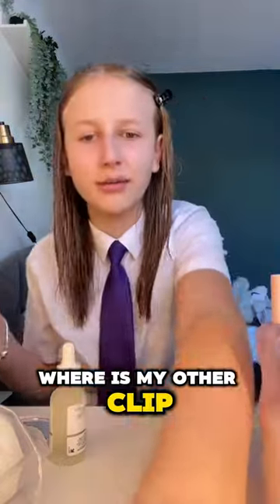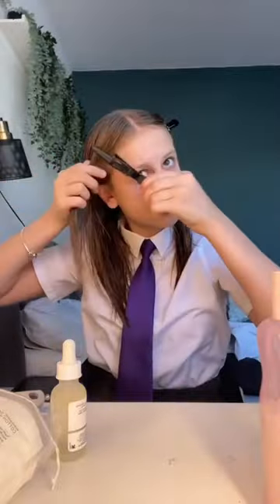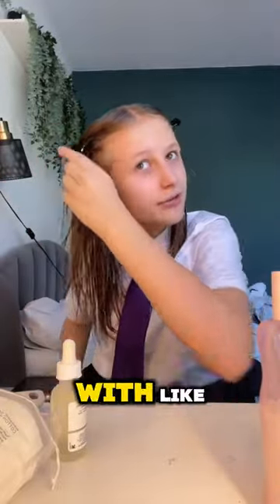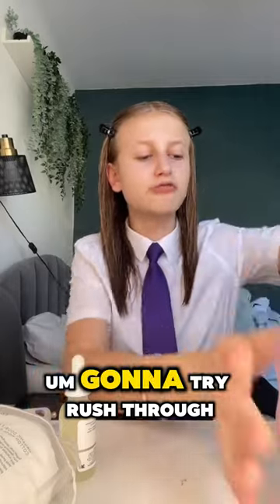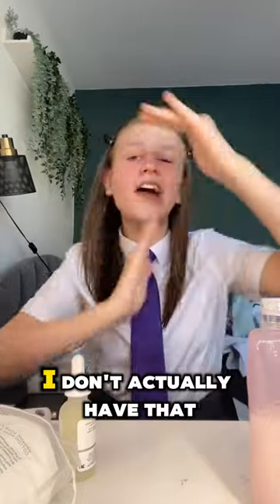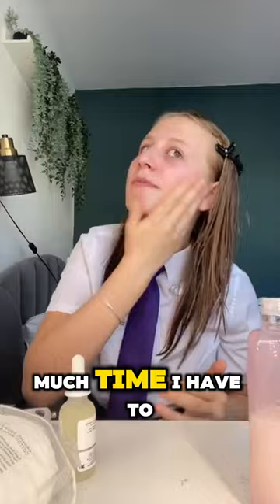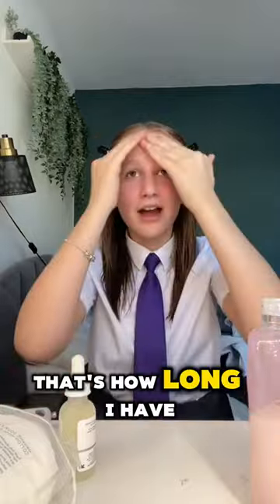Where is my other clip? I can't find my other clips — I'm gonna have to put a pink one in; it's not really a match. My hair just doesn't cooperate. I'm gonna try and rush through my skincare because I want to get it over and done with. I don't actually have that much time — I have to leave in 15 to 20 minutes, so that's how long I have to do my makeup and pack my bag.